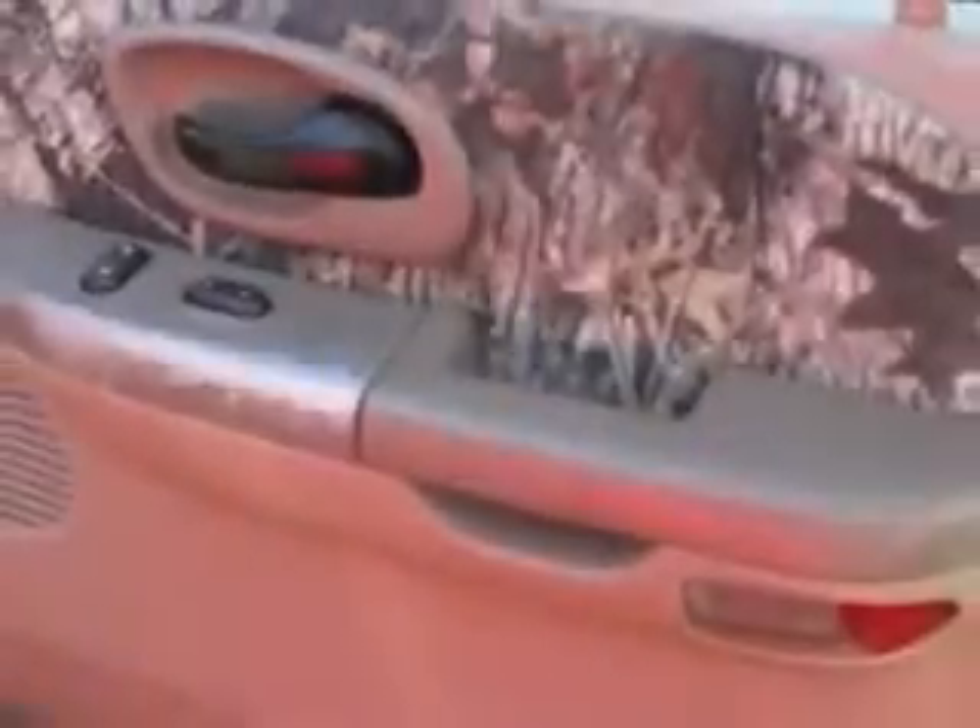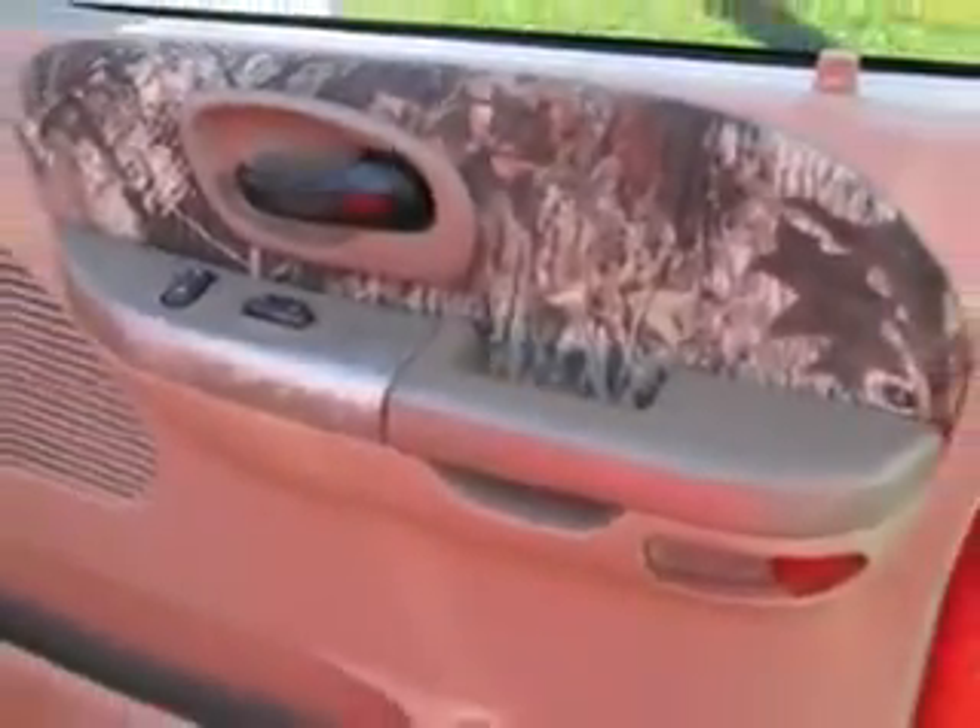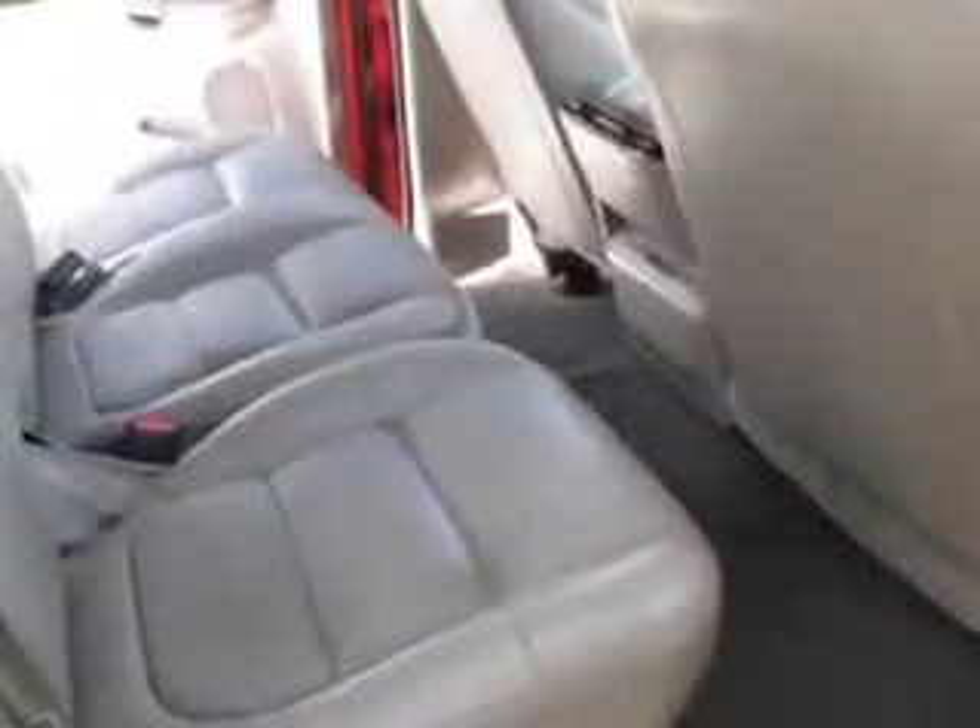Get where you need to go, enjoy the drive, and have peace of mind in this '02 Ford F-150. See us at Buyer's Zone, Inc. today.